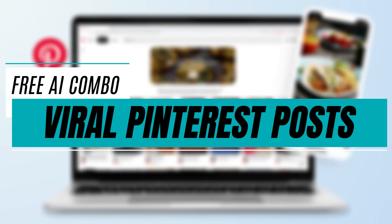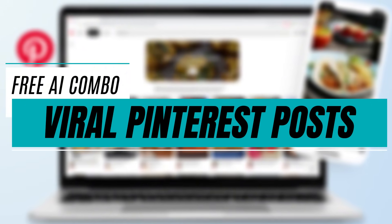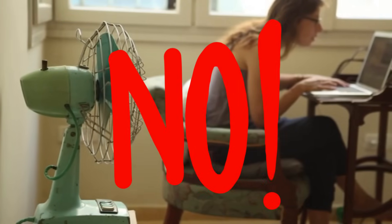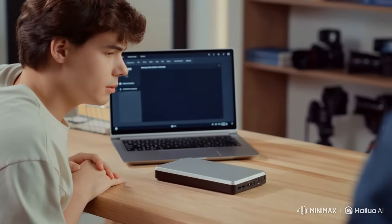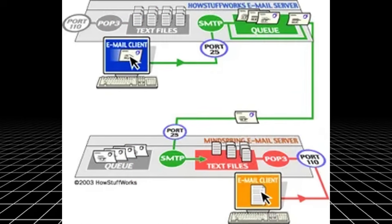Let me ask you something. How are people cranking out 100, 200, even 300 Pinterest pins a day without burning out? Are they glued to their screens 24-7? Nope. They've figured out a smarter way, and in this video I'm going to pull back the curtain and show you how to do it too. No paid software, no tech headaches, just a simple system that works.